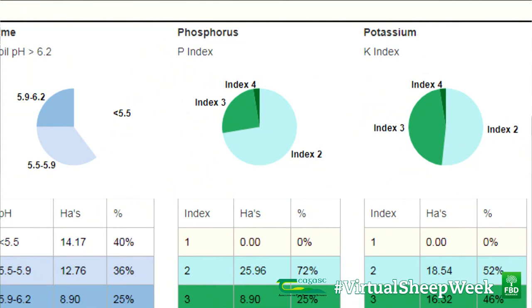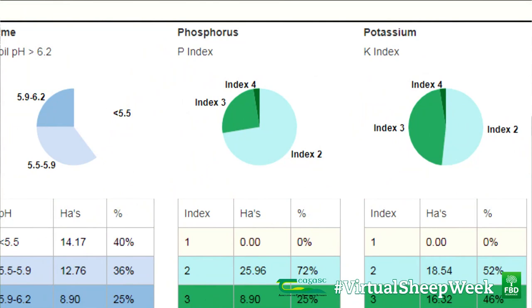The results showed that suboptimal soil pH levels required attention. It showed that 72% of the farm was index 2 for P, and 52% of the farm was index 2 for K.